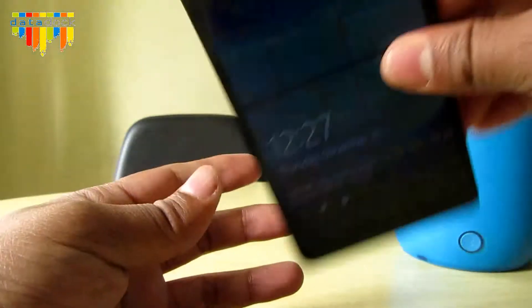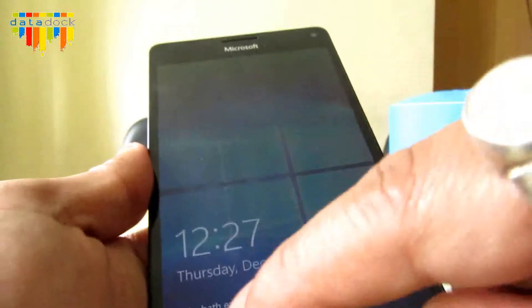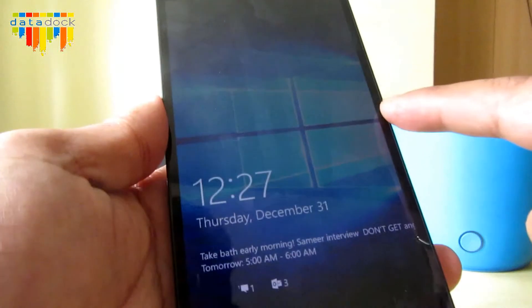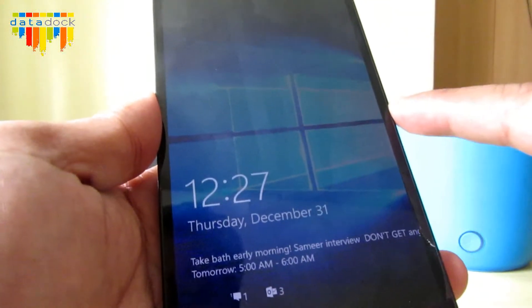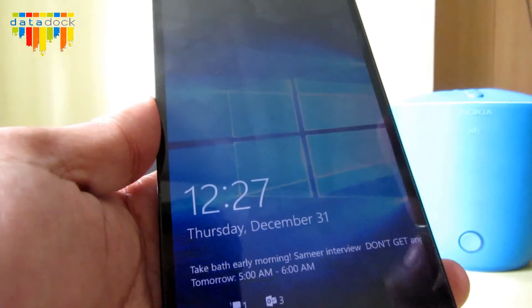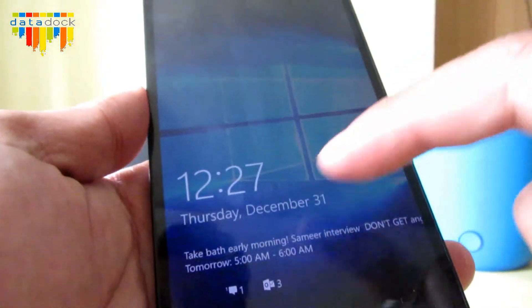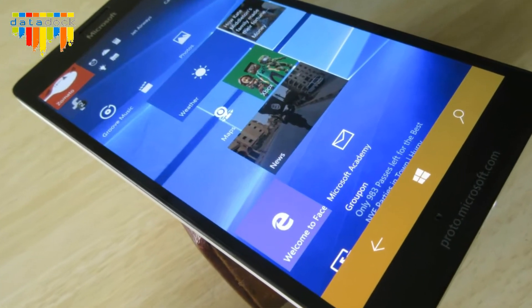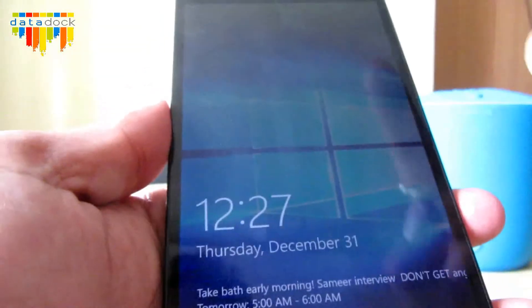From a hardware perspective, this is a 5.7-inch Quad HD display with a resolution of 1440 by 2560, so the PPI is 518, which means it's a Quad HD display.